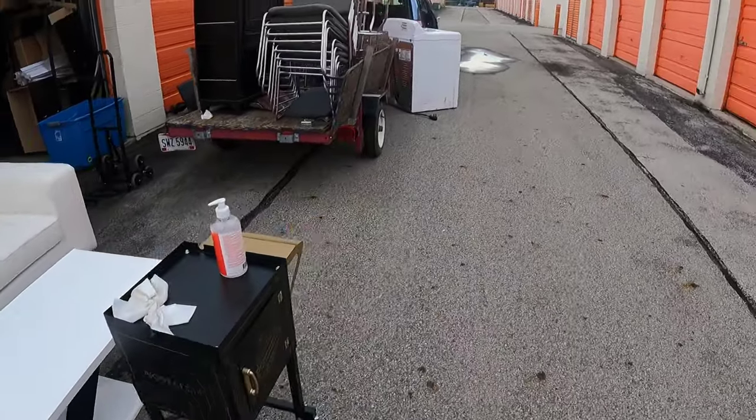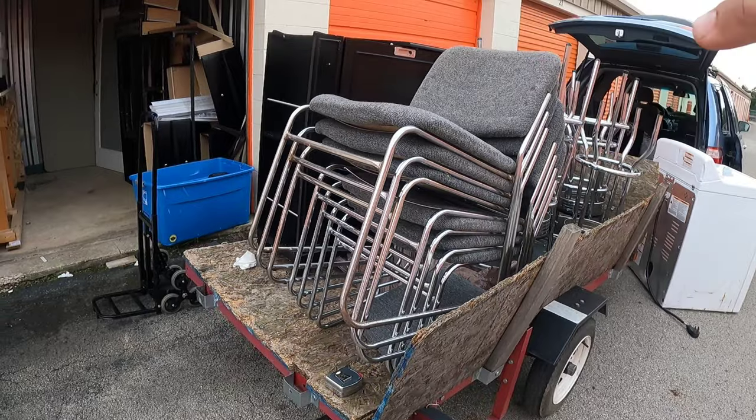I'm taking some of this stuff to my own storage unit to try to sell, because there's rain coming later today. The problem with Facebook Marketplace is you list something and the first 50 or 60 people who contact you are just spammers. With furniture it typically takes a couple of days. The kitchen island - I took it home but after measuring, it turned out it was too big for the spot we needed it for, so I'll list that on Facebook Marketplace as well.